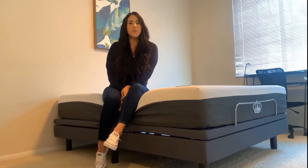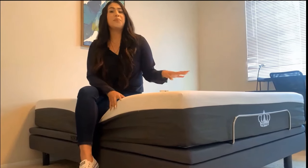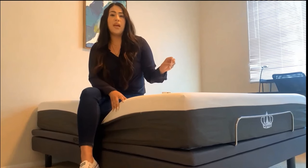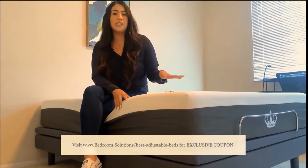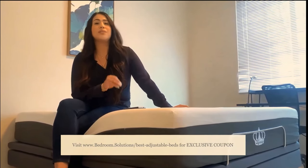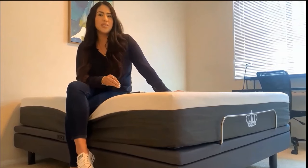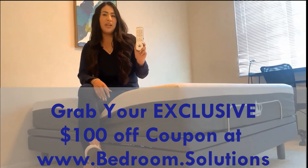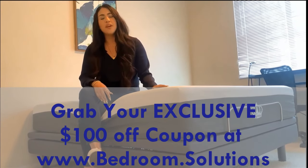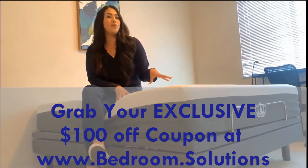Hi, my name is Alex and I'm going to be doing a review of the adjustable bed DM9000S for bedroom.solutions. The DM9000S is by far one of the most advanced adjustable beds in the United States — there is only one other bed in the market with similar specs, but the price point for that bed is twice as much. I will walk you through the 18-button remote control, all of the features it has to offer, as well as any features the bed has that are not highlighted on the remote control.